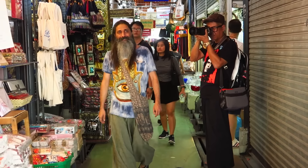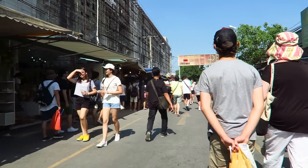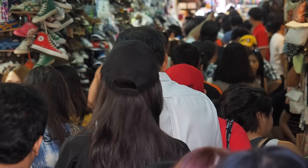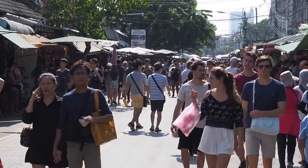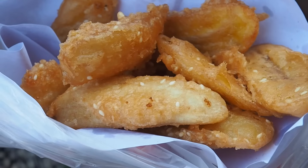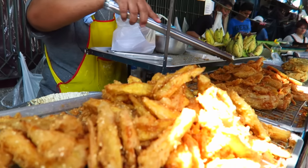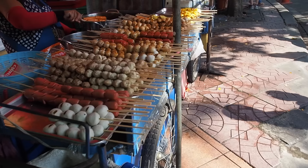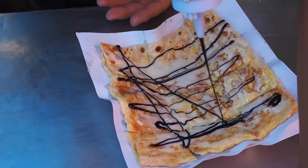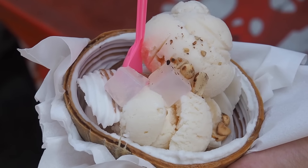Chatuchak, also called JJ Market, is huge. It has over 8,000 stalls and is divided into 27 sections, each specializing in something different — be it books and antiques or clothes and home decor. We focused on street food and after wandering for a few hours, we still left feeling like we had barely put a dent on the map. A few of our personal favorites are banana roti, mango sticky rice, and coconut ice cream.